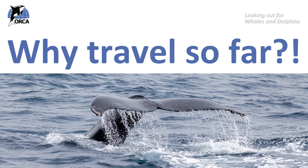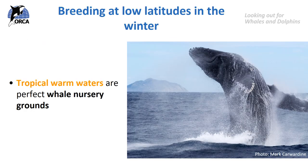So why do whales bother travelling such large distances to the tropics when all the food is up near the poles? Why can't they just breed and feed in the same place? Well, they travel to the warm tropical waters because these are perfect whale nursery grounds. The warmer sea temperatures allow the calf to build up a thick layer of blubber to help it survive the long migration to the colder feeding grounds. Whales' large size and thick blubber — that fatty layer all around their bodies — helps them conserve heat and stay warm.